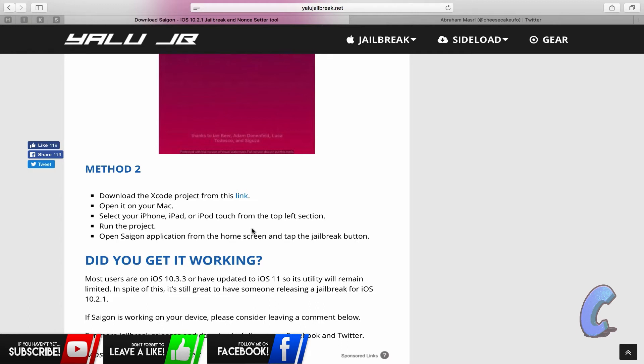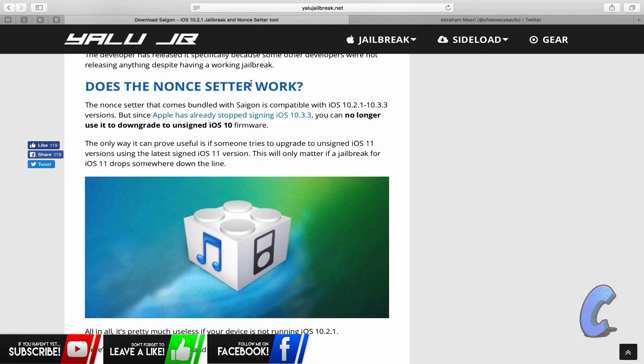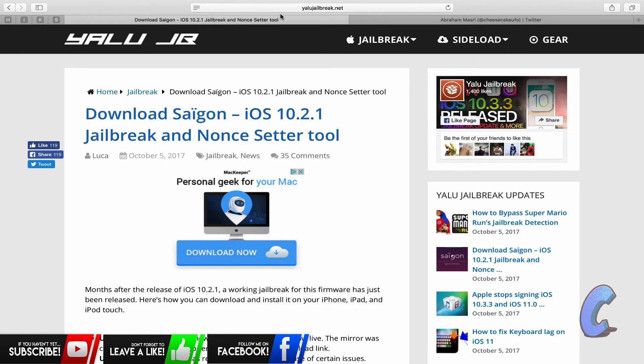The person responsible for this jailbreak is Abraham Masri. I've put a link to his Twitter handle here — if you guys want to check him out, give him a follow or a like, give him a little bit of love and support. Thanks to him we've been able to get this jailbreak. Have a little look for yourselves — it's the Saigon jailbreak. Leave a comment down below and let me know how you got on. Make sure you smash the like button and hit the subscribe button too.